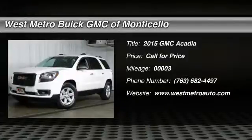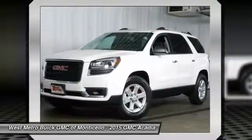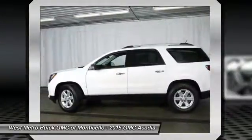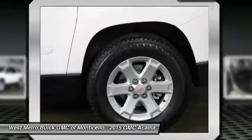The 2015 GMC Acadia. The GMC Acadia is great capability coupled with exceptional safety, offering better highway fuel economy than any other 8-passenger SUV. Advanced technology and thoughtful ergonomics — the Acadia is a premium utility that rejects compromise.